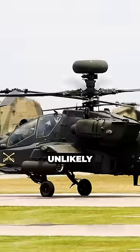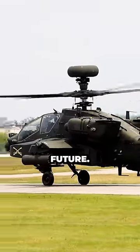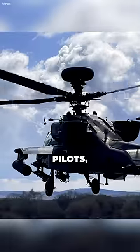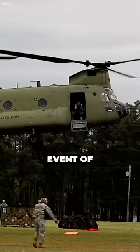Given the challenges involved, it is unlikely that helicopters will have downward ejection systems in the future. However, there are other safety features that can be used to protect helicopter pilots, such as crash-resistant seats and rotor blades that can break away in the event of a crash.